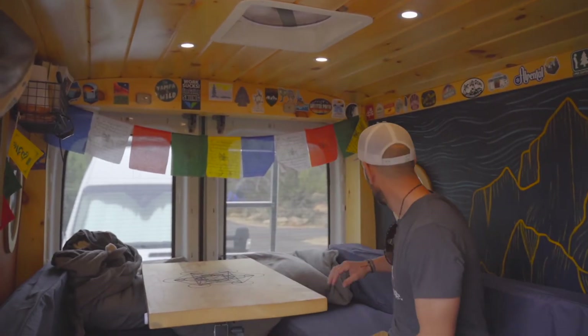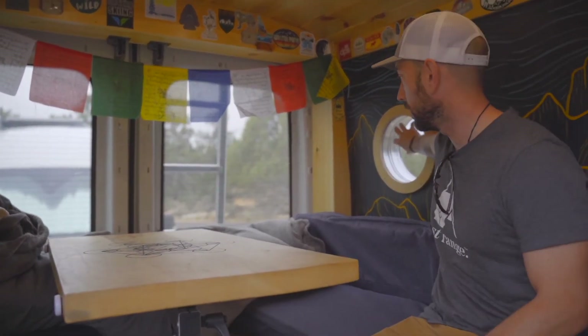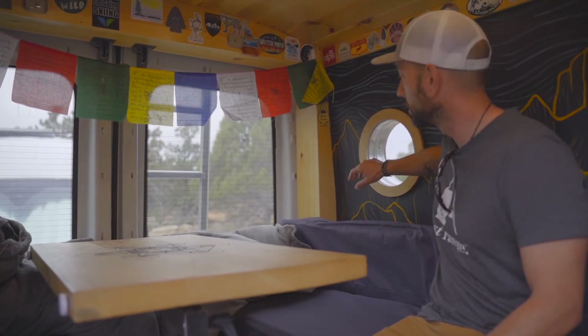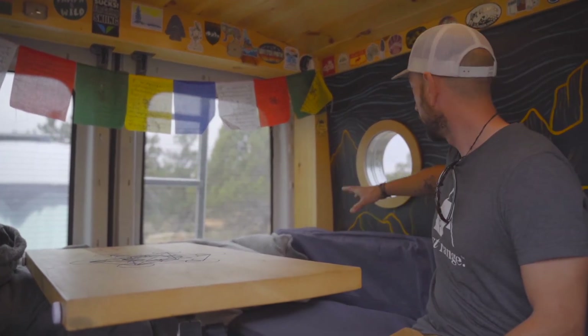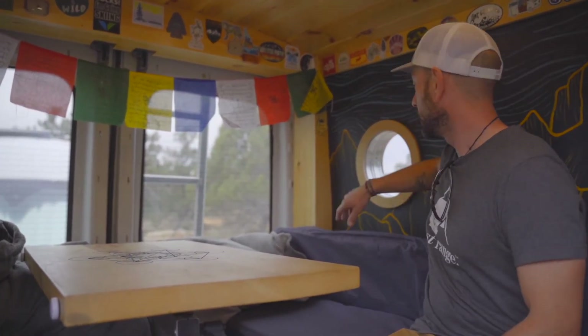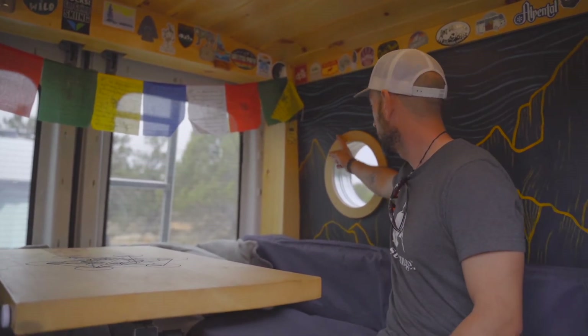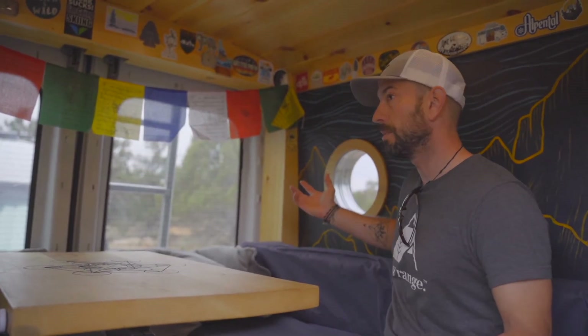When I bought this van, it actually came with these porthole windows already installed — I bought it up in upstate New York, and I think there was some requirement for commercial use. So my brothers and I found some HVAC tubing, cut it up to fit, and I hand cut and sanded these things. It took me like eight hours — the most tedious thing I've ever done — but the finished product is beautiful.